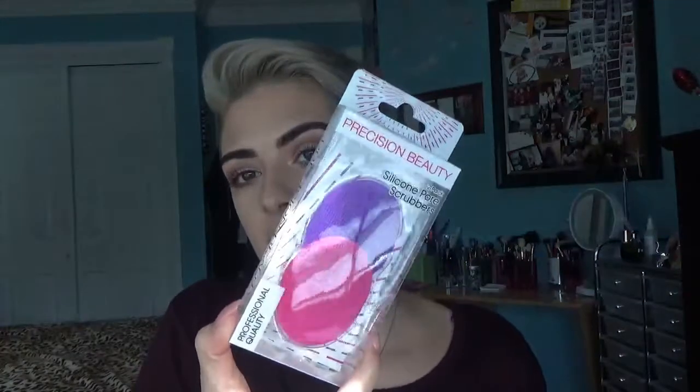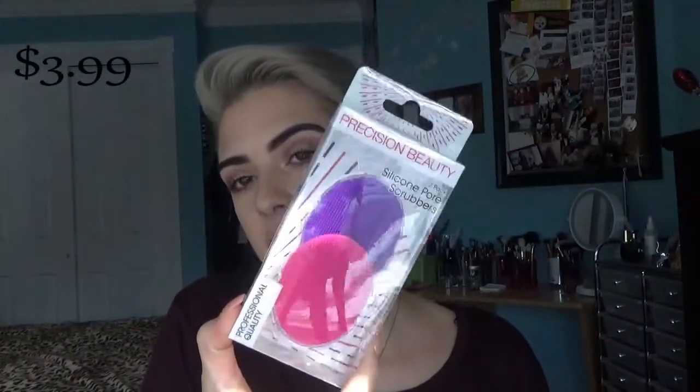So the first thing I picked up at Marshalls are these Precision Beauty 2-pack silicone pore scrubbers. It's actually a funny story — I had these and I lost the purple one and I dropped the pink one in the toilet. I just remember dropping it and I was very upset because I do love these. They work really well to take all the excess makeup off. I go in with this and my cleanser to really get into my pores, so I was really mad when I lost and destroyed my last ones.